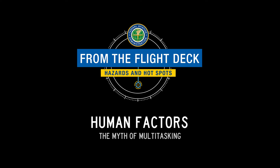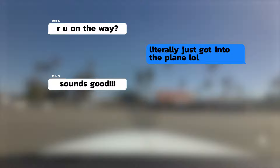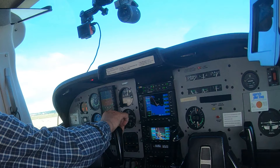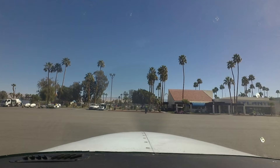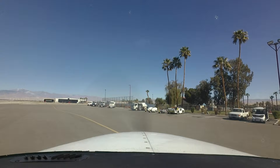Palm Springs ground, Centurion 7241 Romeo requesting VFR departure to the north with information Charlie. Ground clears Centurion 7241 Romeo to runway 31 Left, taxi via Echo Bravo, hold short runway 31 Right. The controller corrects the pilot: negative, hold short of runway 31 Right, taxi to runway 31 Left via Echo Bravo. Centurion 7241 Romeo readback correct.